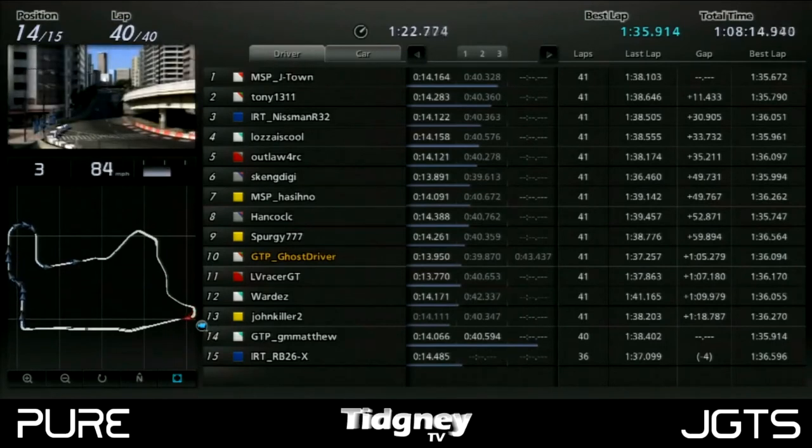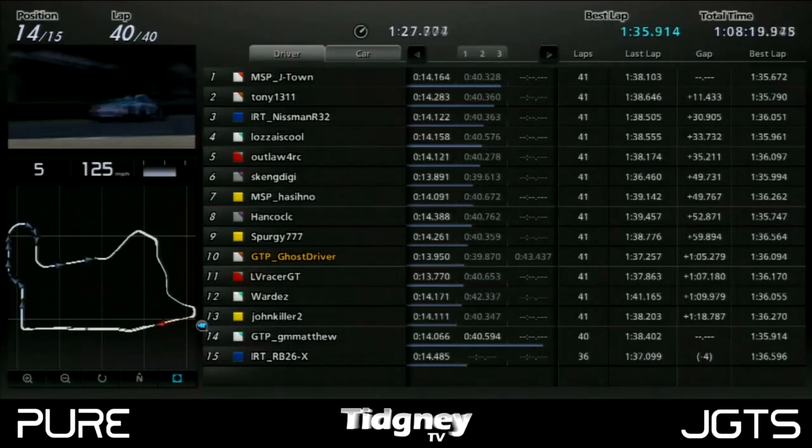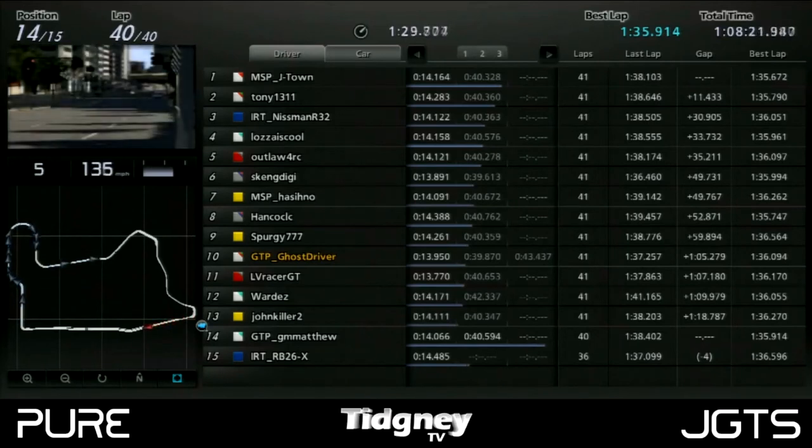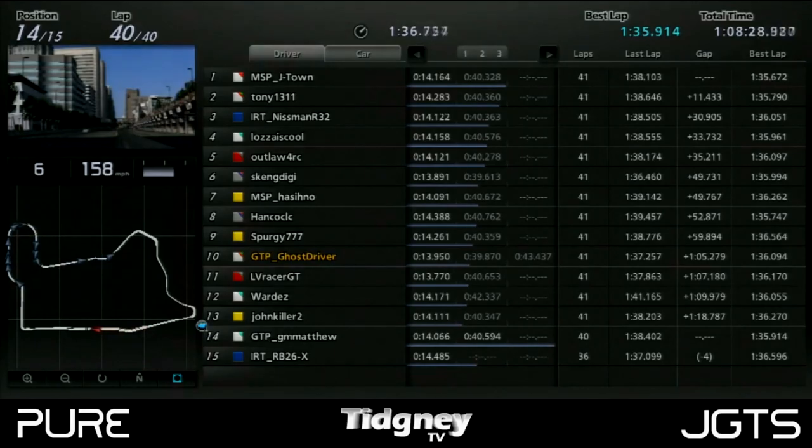So that was basically the first round of the Pure Japanese Grand Touring Series — the third season of the series. You've been watching this on Tijini TV, obviously organised by Pure. We'll see you again at race two, which is at Monza.